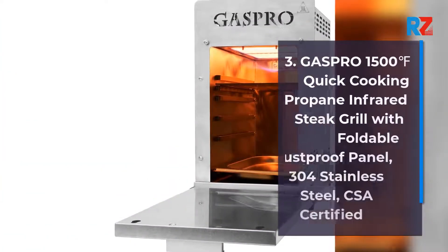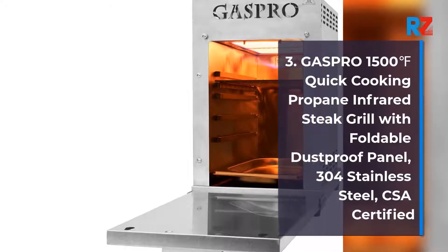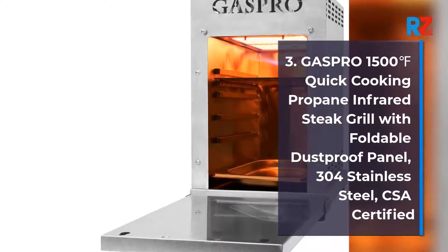3. Gas Pro 1500F Quick Cooking Propane Infrared Steak Grill with Foldable Dust Proof Panel, 304 Stainless Steel, CSA Certified.